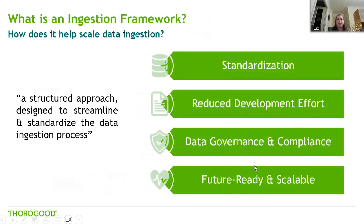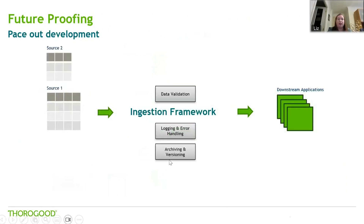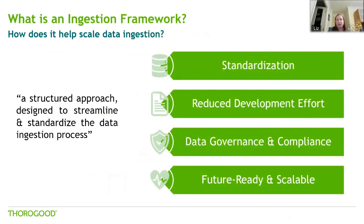Looking at the ingestion framework as a whole, it might seem a bit daunting, but you can start and build it up as you go along. You might start off with simple logging and error handling, and as you bring more sources into your organisation you might add in more data validation and think about archiving — set that up once and use it for all your sources. Over time you can get more sophisticated, building up a data catalogue and having active alerting so that when a data quality issue is found, the correct people are alerted straight away. Hopefully that gives you a feel for the areas to consider when setting up an ingestion framework.